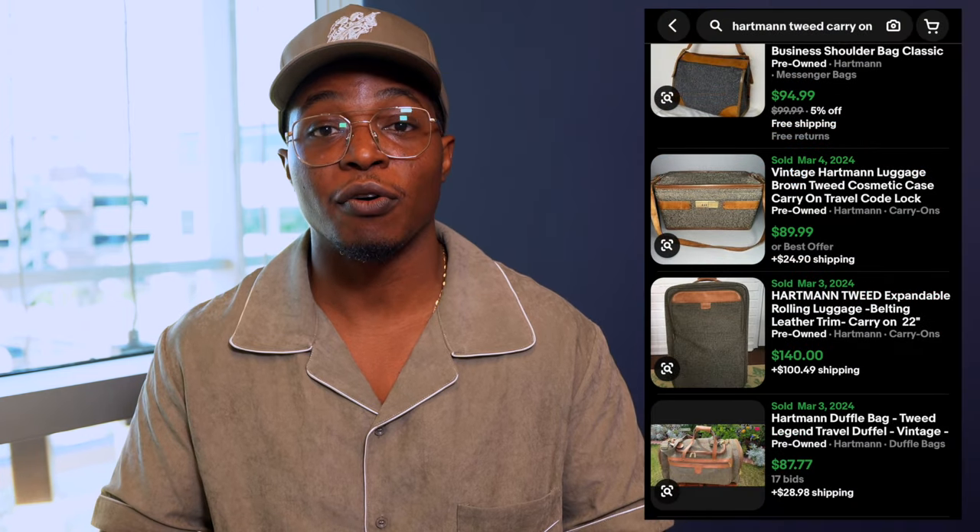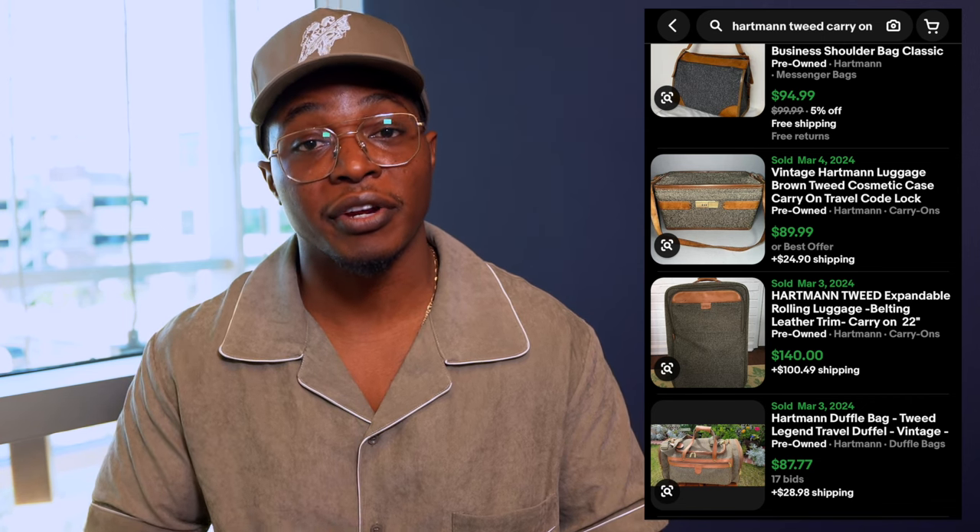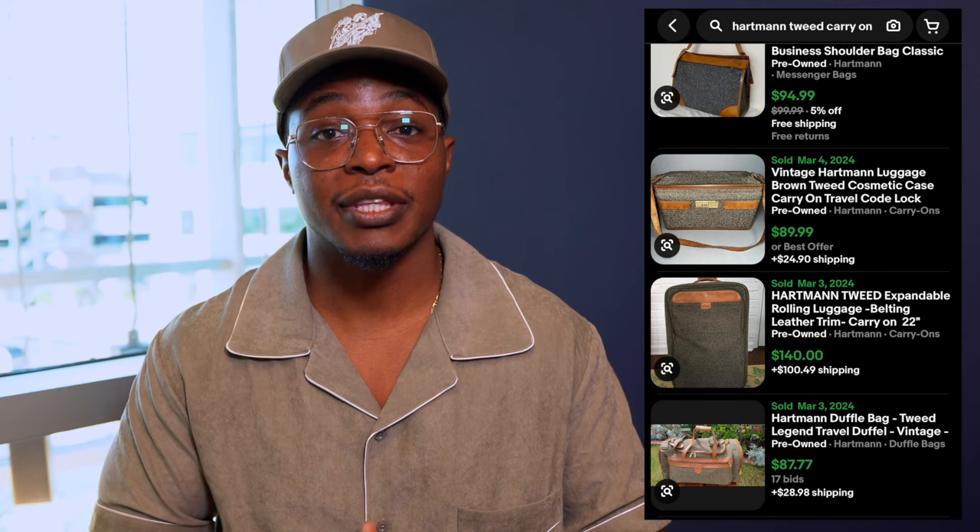Here we have a vintage leather briefcase from the brand Hartman, and Hartman is one of those brands I always try to pick up. They don't sell super fast but the margins are usually pretty good. I originally became familiar with Hartman because they have a lot of tweed bags — tweed overnight bags, tweed duffels, and even larger tweed carry-ons that sold for a ton of money. This bag didn't have a strap, so I had to find a strap from a different bag to add on to it. It took about three or four months but it finally sold for $50, and I spent five bucks on it.